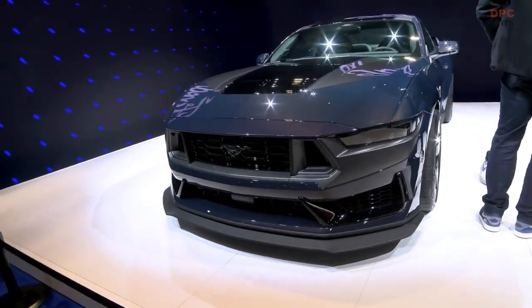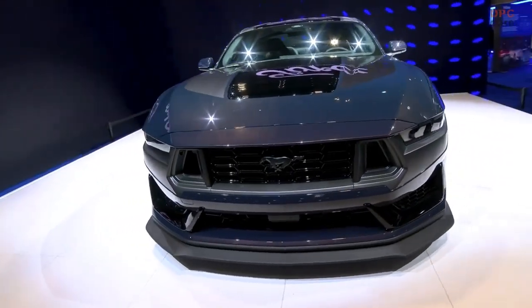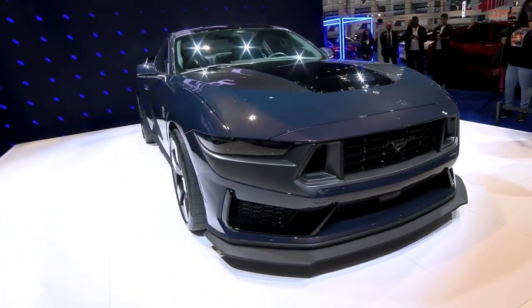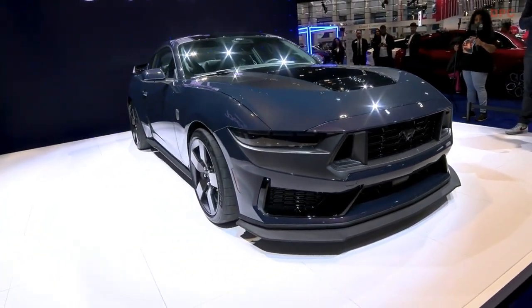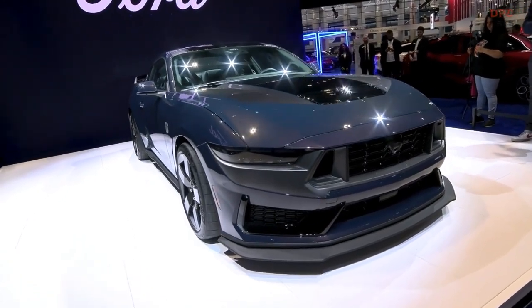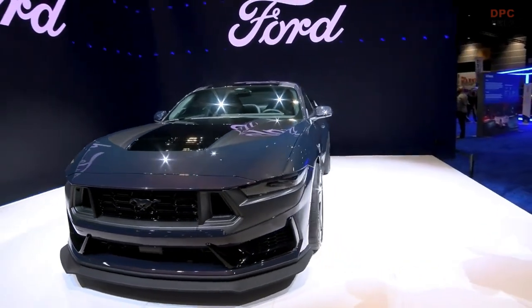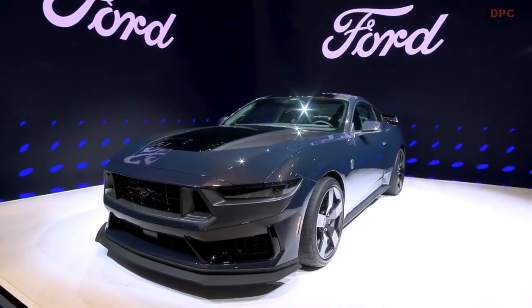The Mustang is really going to new levels with this one. Let's talk about the Dark Horse and the iterations we've now seen threefold — Detroit, then L.A., and now here in Chicago. We wanted to keep something exciting for Chicago; we've been talking a little bit about the Dark Horse and the 2024 Mustang in general.